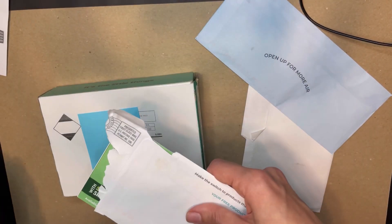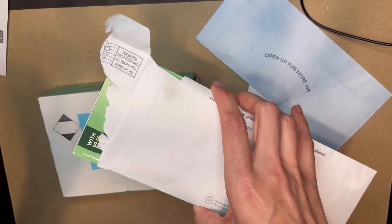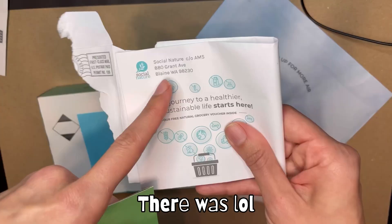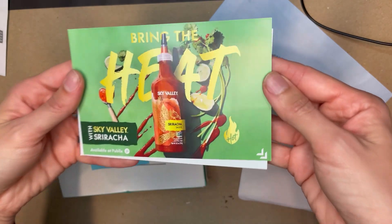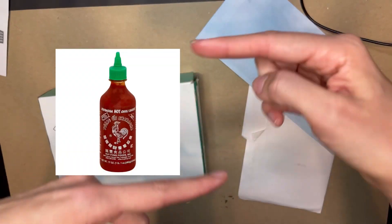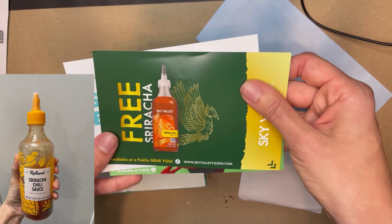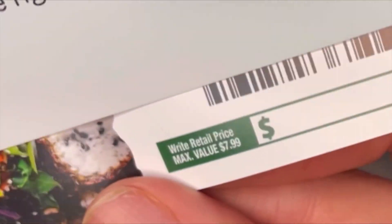I always wonder when bringing a free item voucher to the scanner at self-checkout if there's going to be an issue, so if there is I'll let you guys know. This next voucher, again from Social Nature, is for a free bottle of sriracha. I love sriracha — I usually get that basic go-to green and red bottle. I tried another brand at Target and wasn't a fan, so when I came across this I was like 'heck yeah, I'll try that free.' Maximum value $7.99.